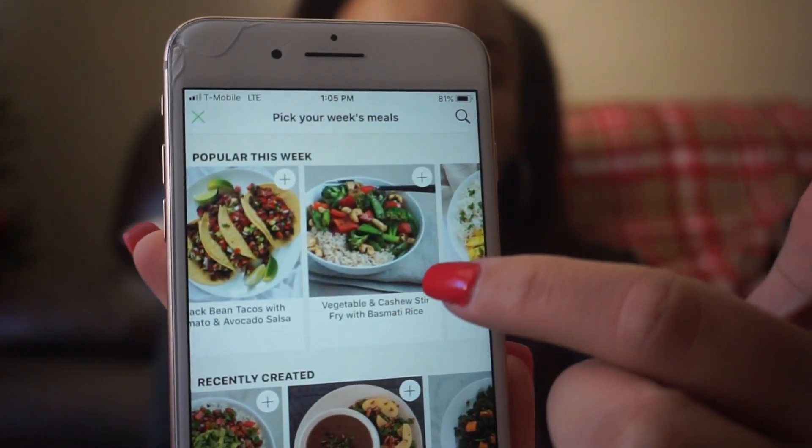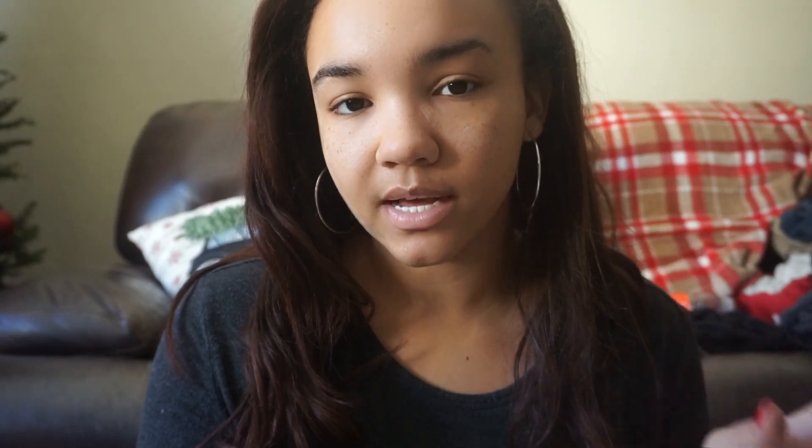So this week from this app I'm going to do black bean tacos with an avocado salsa. This one calls for a tomato and avocado salsa made fresh, but I didn't want to pay for cilantro since we don't really eat it here and it'll go bad anyway. So we'll just do salsa and some fresh avocado chopped on there. Another meal is vegetable and cashew stir fry with basmati rice — that sounds amazing. I'll also use that Asian sesame kit as a side dish.